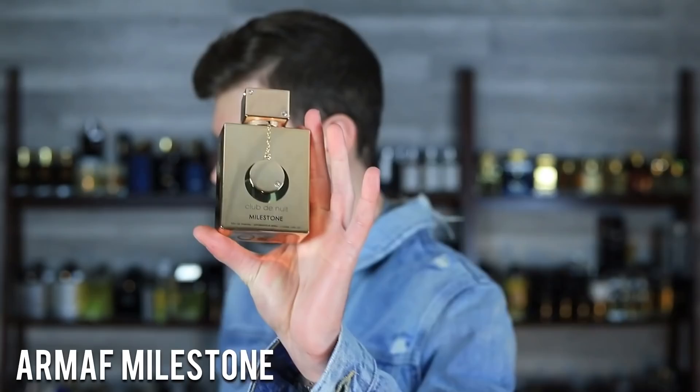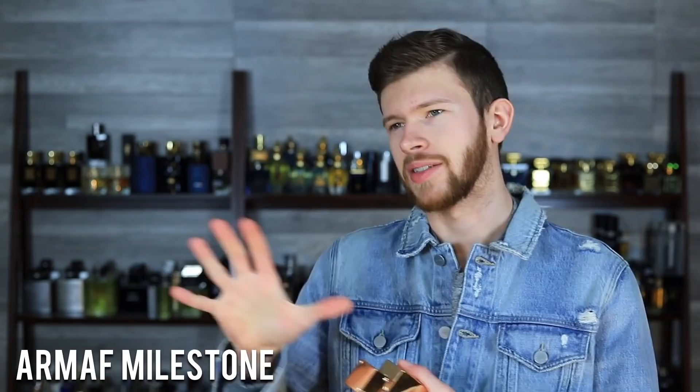We've got sea notes, red fruits, ambroxan, and some other citrus fruits. It has this nice melon smell — we really do pick up on that melon note. That's something older batches of Creed Millesime Imperial were known for: that juicy, vibrant melon opening. As time went on and reformulations happened, that kind of went away. So this one captures that photorealistic, strong melon opening with vibrant red fruits, watery aquatic notes, and ambroxan filling in the place of ambergris — giving off this marine, fuzzy, sparkling semi-sweetness.